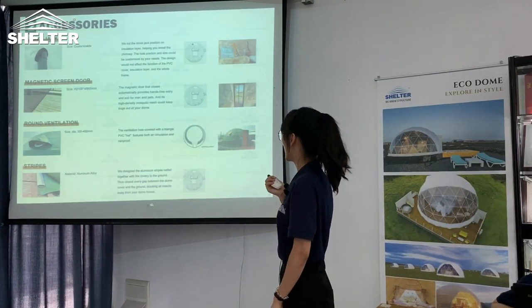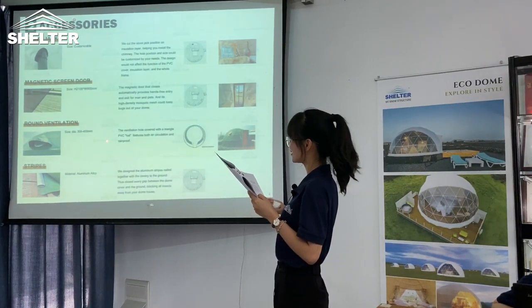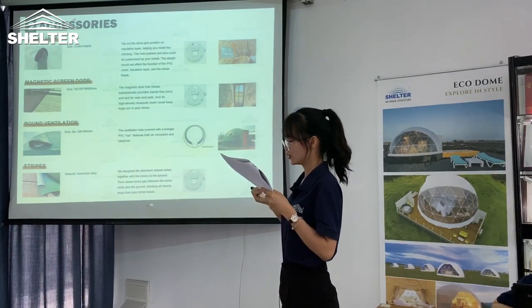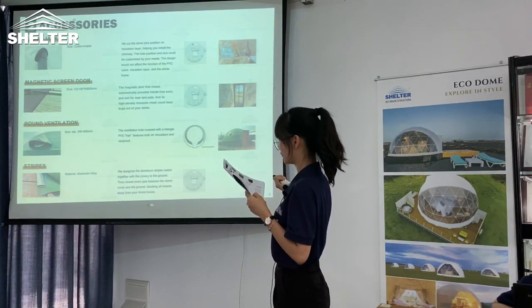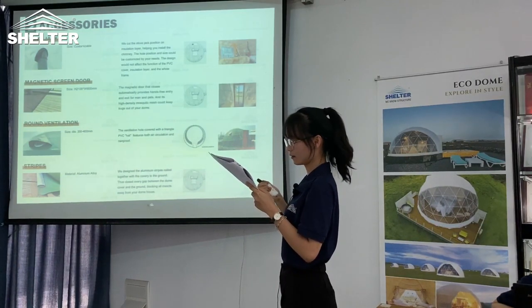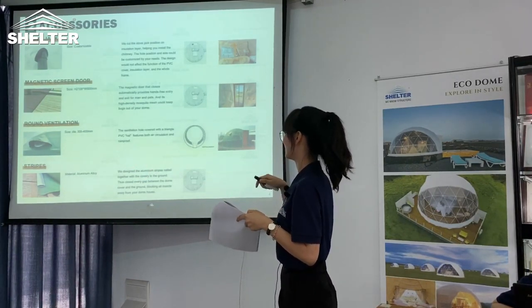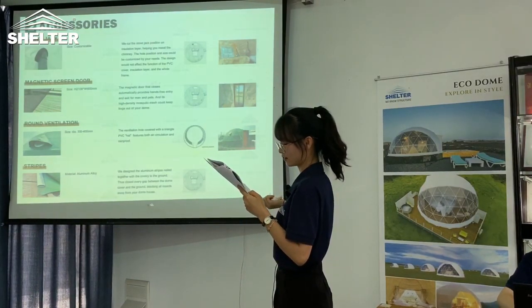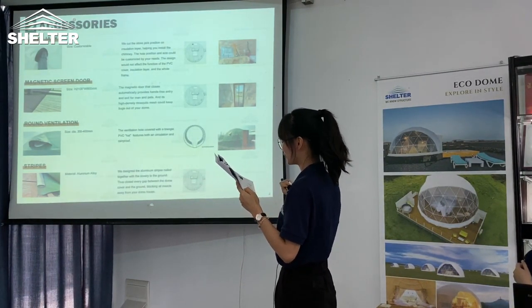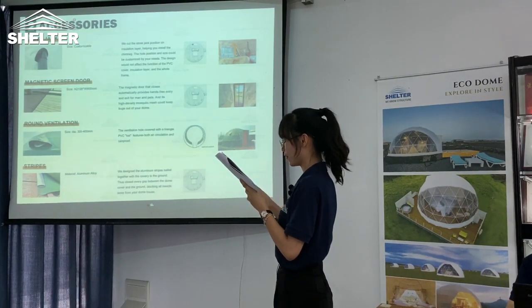Also, we will provide you mosquito screens if you need. You can see this design — it's the ventilation hole cover with a triangle PVC head. This triangle PVC head features both air circulation and rain protection. We designed aluminum clip pieces to connect the covering to the ground, so that you can keep all insects away from your home.